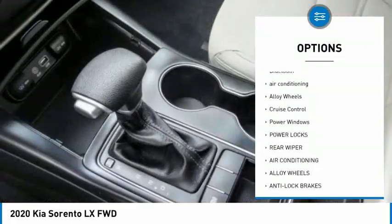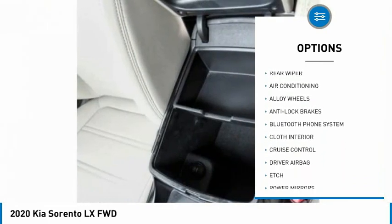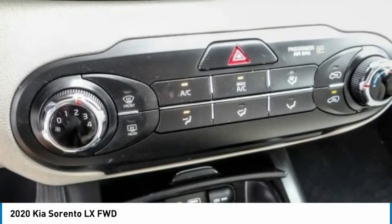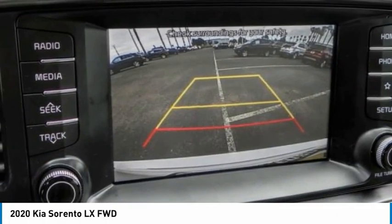Here are some of this vehicle's great options: backup camera, anti-lock brakes, driver airbag, Bluetooth, air conditioning, alloy wheels, cruise control, power windows, power locks, and rear wiper. This beauty is sure to make you the talk of the neighborhood, so call or drop in for a test drive.